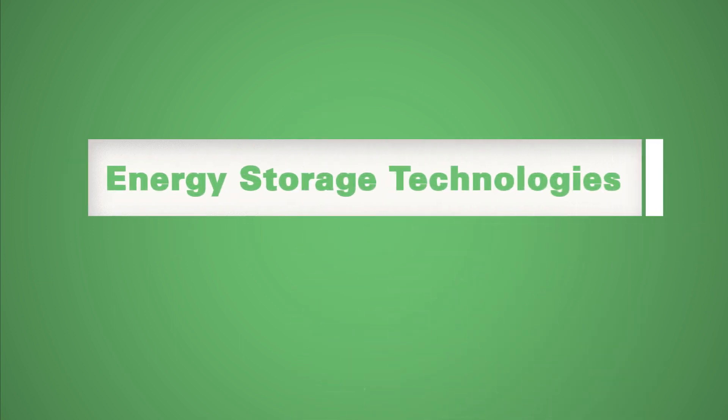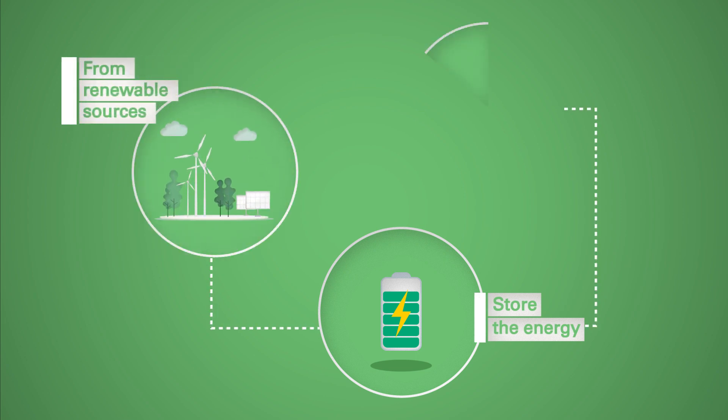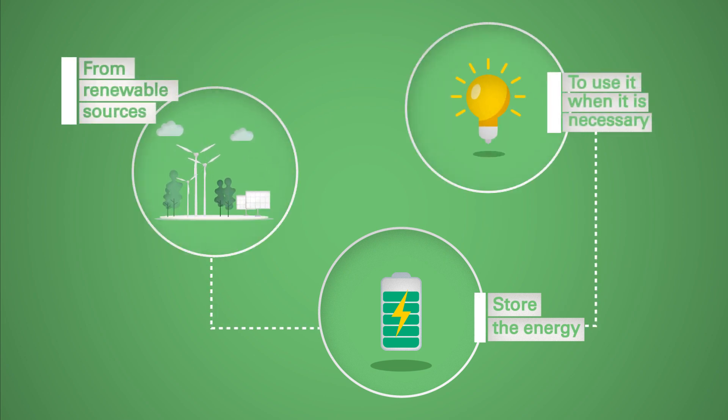Renewables have a new ally – Energy Storage Technologies. Thanks to storage systems, we can store the energy available from renewable sources to use it when it's most necessary, thus overcoming the intrinsically intermittent nature of sources like sun and wind.